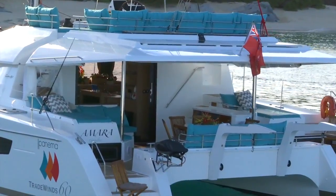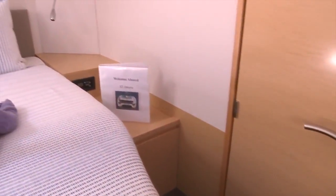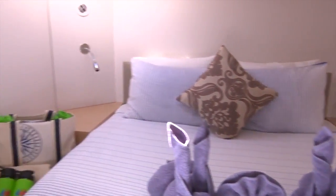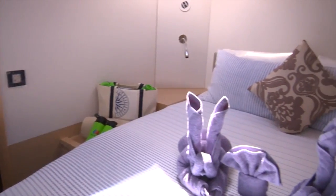Hi, I'm Nathan, the captain of Amara. Amara is a 2015 Fontaine Peugeot Tradewind 60. On Amara there are five cabins that sleep up to 10 guests on this 60-foot luxury catamaran. You'll find your air-conditioned cabin aboard Amara very comfortable, featuring walk-around queen-size beds and ensuite bathrooms.